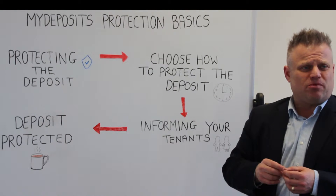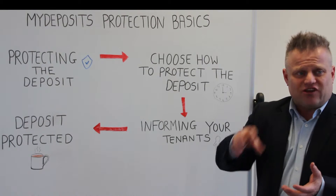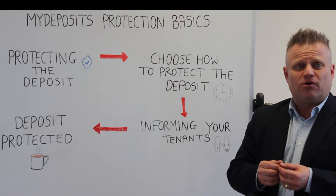Step 1: protecting your deposit. By law you've got to use a government-backed deposit scheme. You must protect the deposit within 30 days or you could be fined three times the deposit.